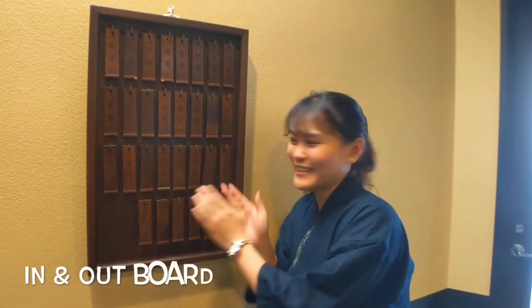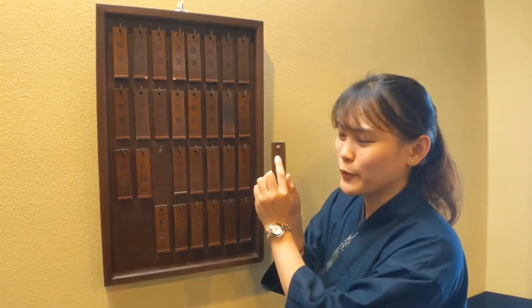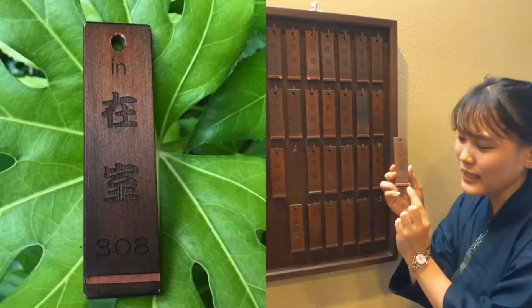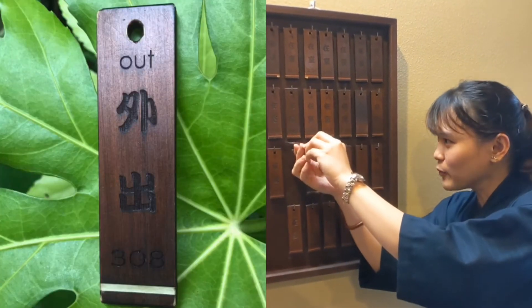This is our in and out board. If you are here, please make sure that you put this one up. If you go out, you can flip it down.